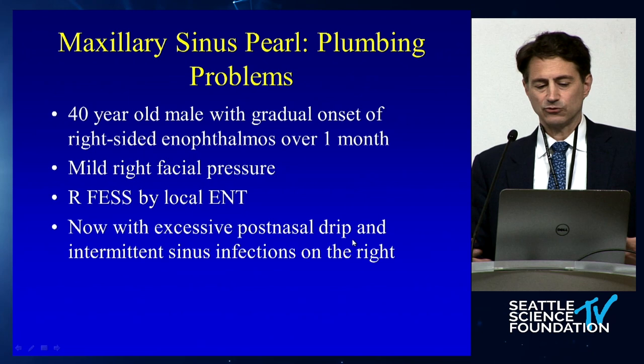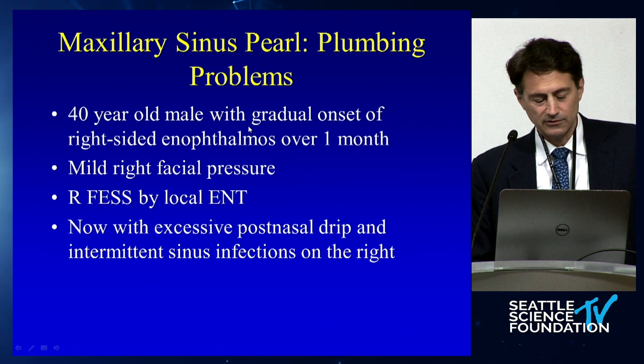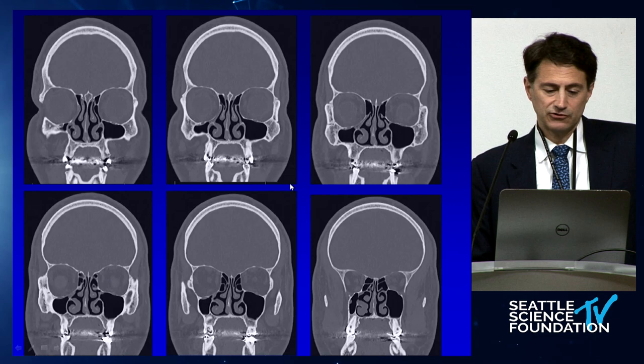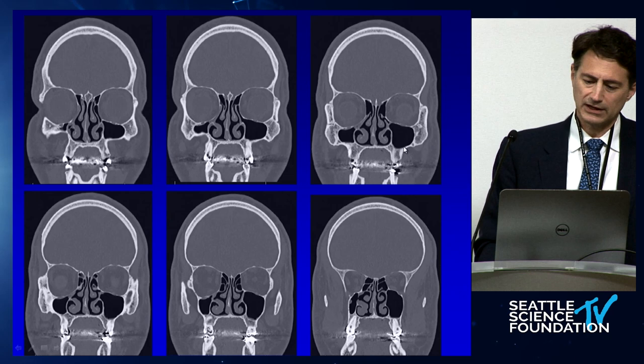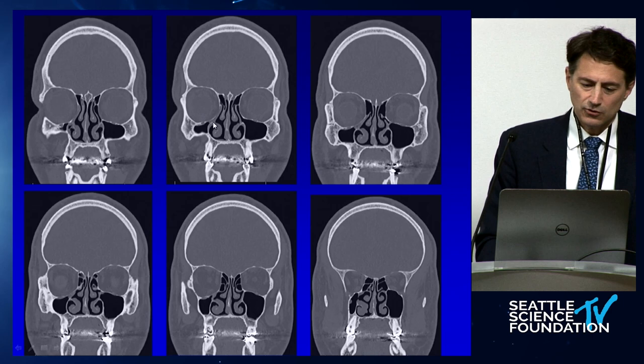Another plumbing problem: a 40-year-old male with gradual onset of right-sided enophthalmos over one month, mild right facial pressure. He had a right FESS by a local ENT. Right-sided enophthalmos should make you think of something called silent sinus — where you have an imploded maxillary sinus. You can see the right maxillary sinus is small, left maxillary sinus is normal, with a dropped orbit and that atelectatic infundibulum where the uncinate process is stuck to the orbit.